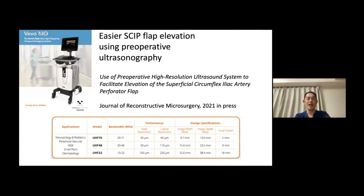I used to use the handheld Doppler and it wasn't bad, but after I started using ultrasonography, the whole process of flap elevation became so much easier — all you have to do is find the pedicle and cut out the skin paddle. It's like a one-two punch. The use of ultrasonography is described in my latest paper coming out this month in Journal of Reconstructive Microsurgery.